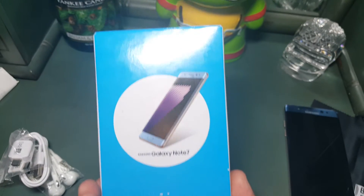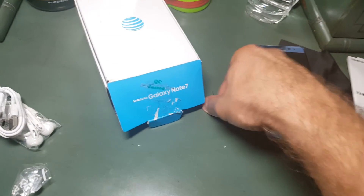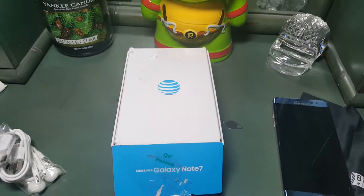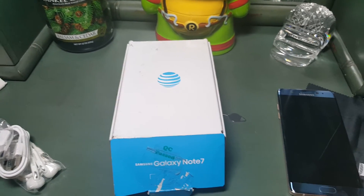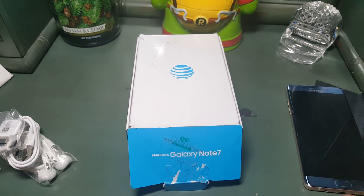Here's the box for the phone if anyone's interested. I originally had bought the phone on eBay — I had ordered one for like $910, and I wanted to puke whenever I paid that much. But I'm a nerd. That was for an unlocked version.